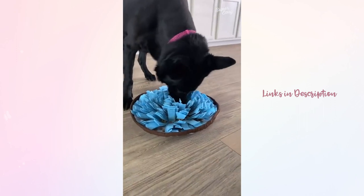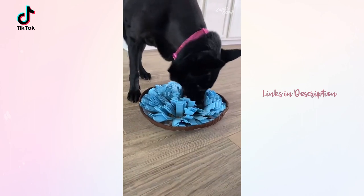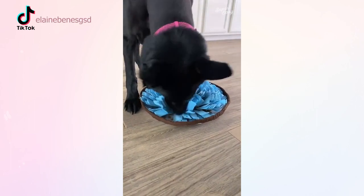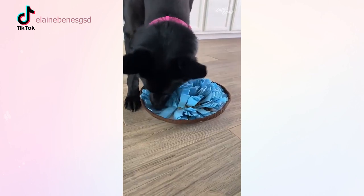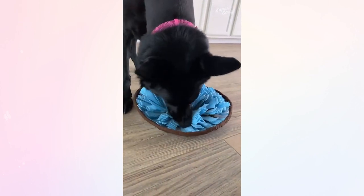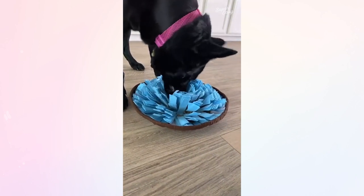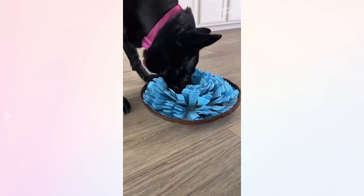If you're looking for the coolest thing ever, this is called a snuffle pad. I got it off Amazon and you put your dog's treats or food in it — it's equivalent to like 30 minutes of outdoor activity. It helps get all their senses in check with their natural ability to sniff around and hunt. It's really awesome.